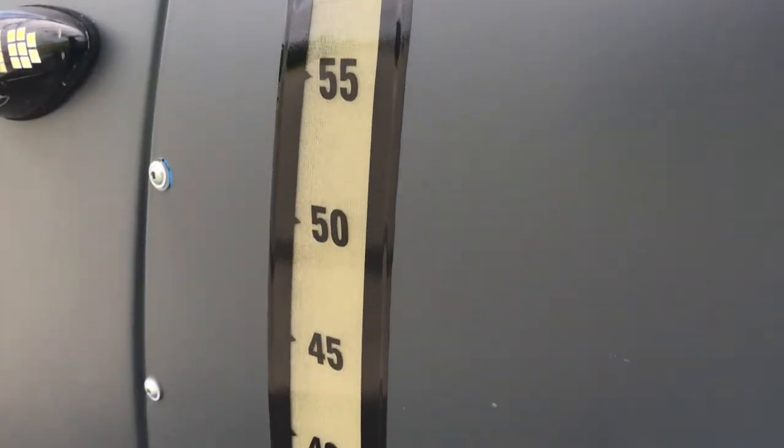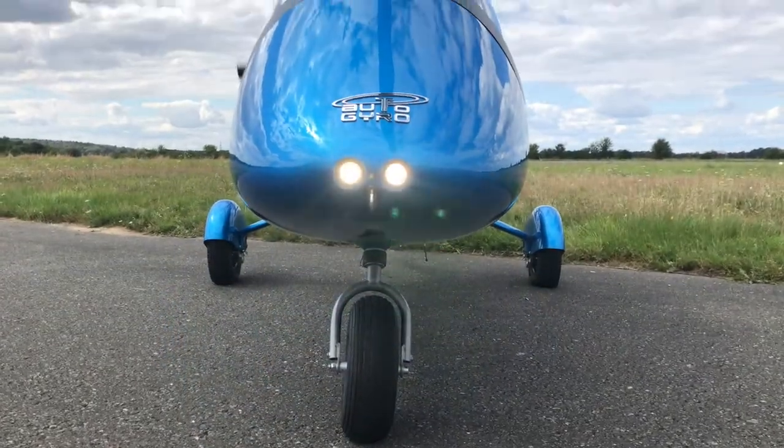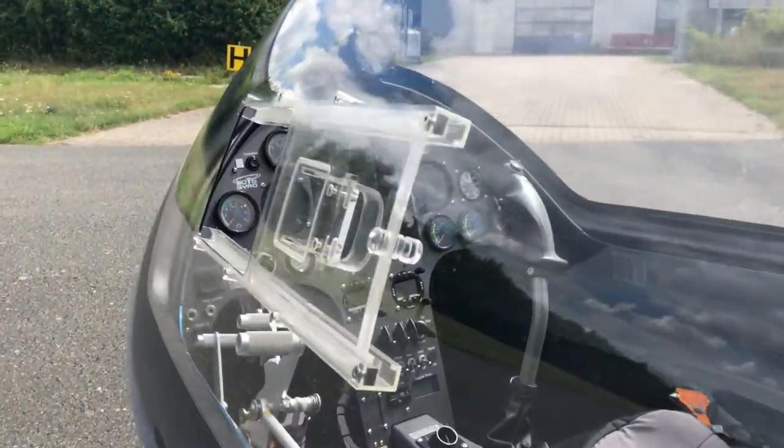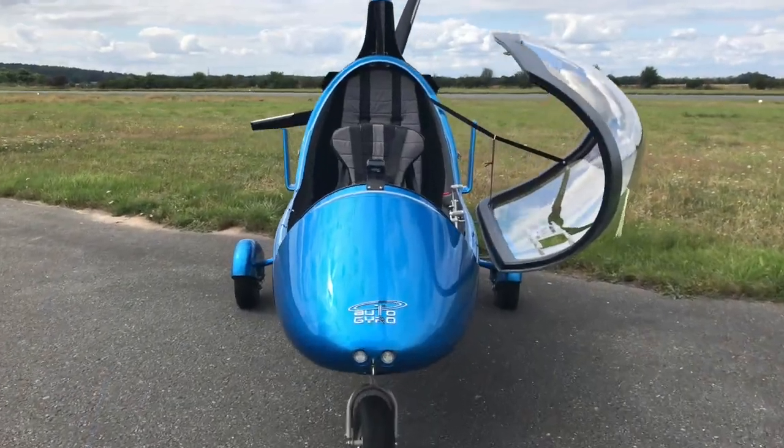The full carbon fiber cabin with a partial frame was the next step in development and design. The two-seater aircraft gives you an epic view out of the cockpit. Some say it is a fighter jet feeling flying the Calidos 914.